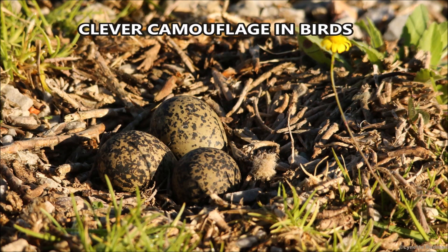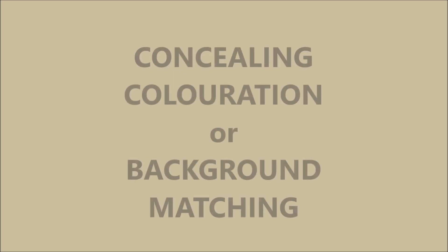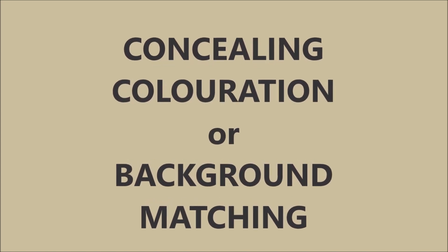Clever camouflage in birds. Concealing coloration, or background matching.